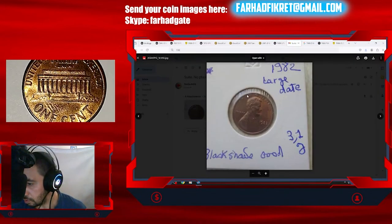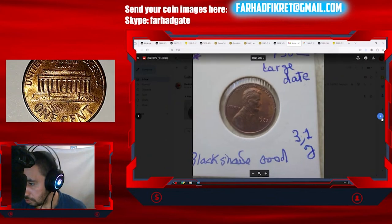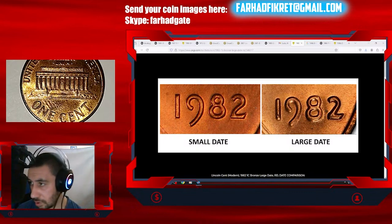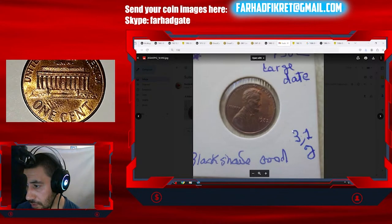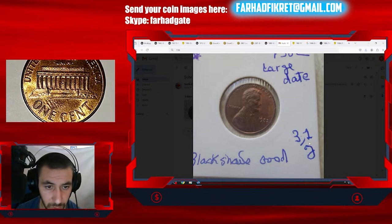Next is a 1982 large date Lincoln cent in brown circulated condition. There are three regular-issue small dates among 1982 Lincoln cents, including the 1982 bronze small date and the 1982 and 1982-D zinc small date. The key to telling bronze and zinc cents apart is to weigh them — the 1982 bronze cent weighs about 3.11 grams. Looking at the slab, she recorded 3.1 grams, so this is a bronze cent.